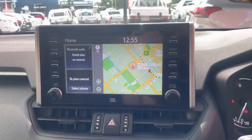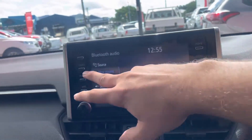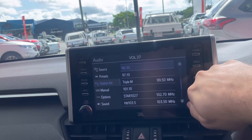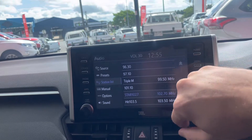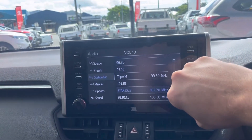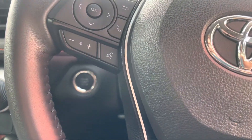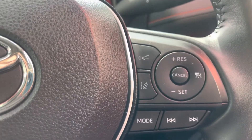Nice big head unit in these RAV4s — you've got your maps, Bluetooth, and radio as well. Turning that up for you — as you can hear the music, there's no cracking or anything in the speakers, so it's all nice and tidy there. We've got our steering wheel controls here, obviously push button start down here, cruise control and lane departure warnings there as well.